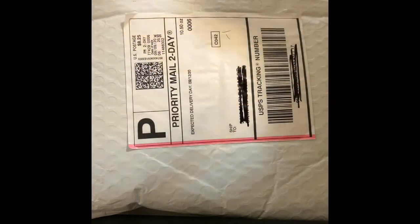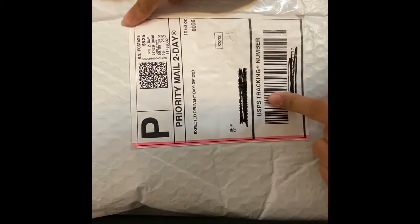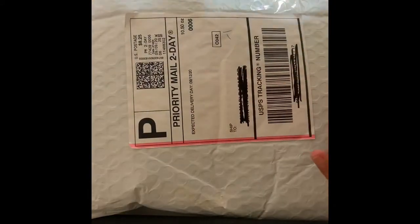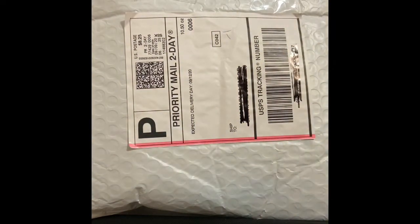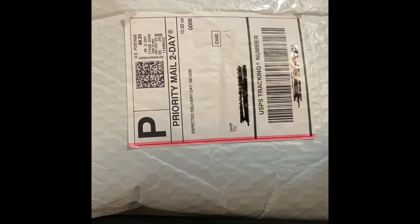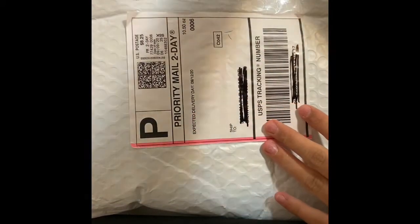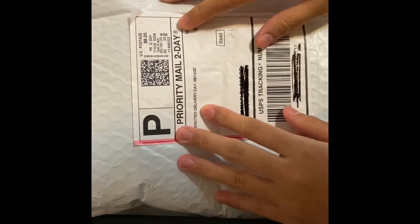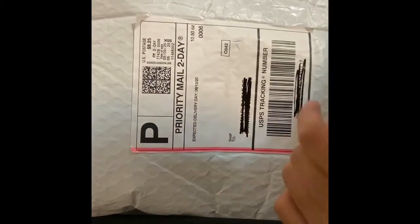Hey guys, welcome back to my channel, it's Joyce here, and if you're new, a huge welcome to you! Today I'm so excited because I just got my package from one of my subscribers. I'm reviewing one of my subscribers' slime shops — I ordered this a couple days ago, it came in three days, which is amazing. I ordered two slimes and I'm super excited to check them out. I'll have a link to their slime shop down below, so let's take a look.